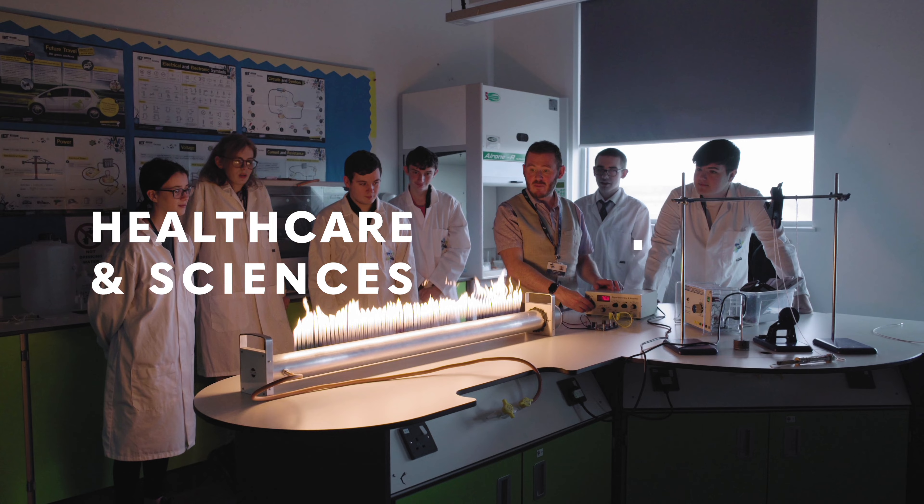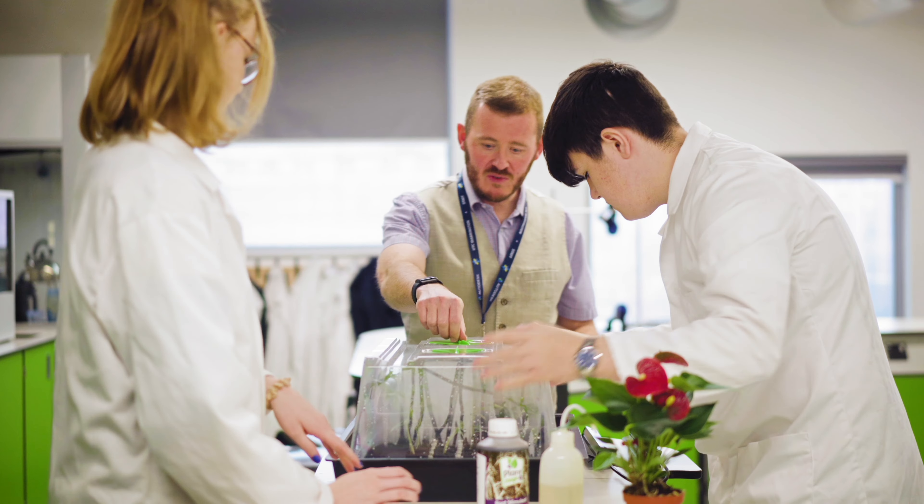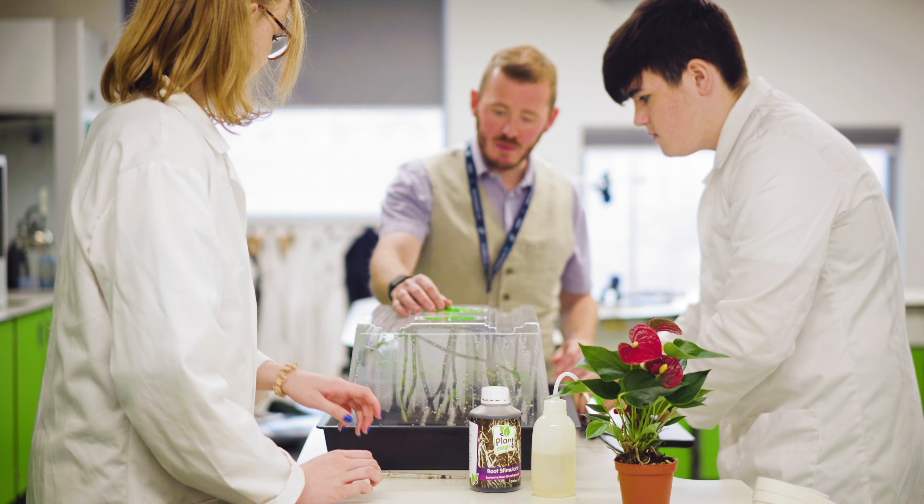I'm Mr Daniel Twist. I'm the head of the science faculty here at UTC Warrington and I've been teaching for 20 years across seven different schools and colleges in three different countries.